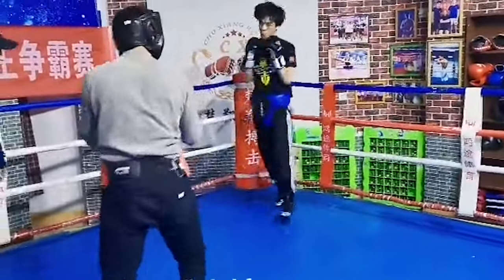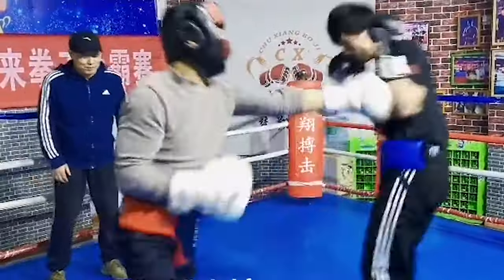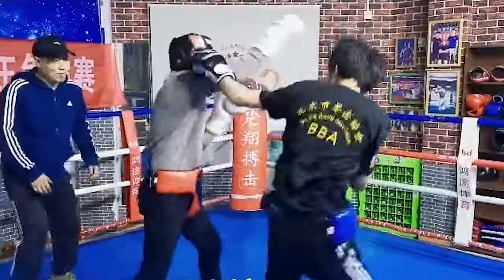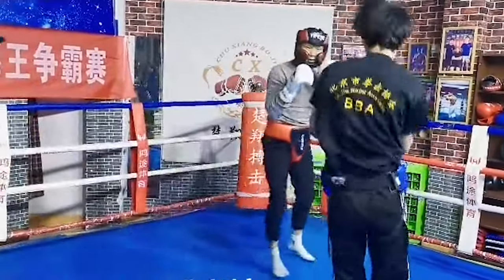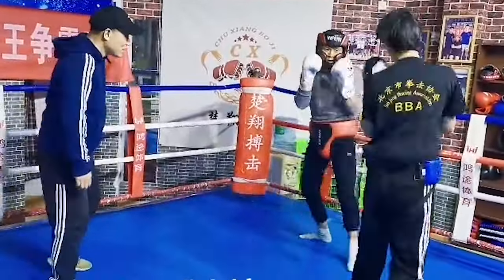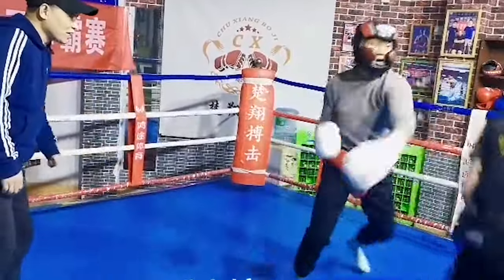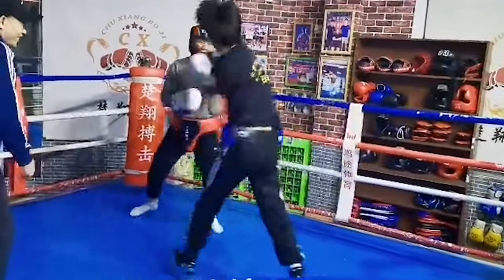Not bad, dude. Wow — nice hook by the boxer. Look at him, you see him blocking. We see some Kung Fu. He was blocking in a Kung Fu way, where obviously you can see boxers block and trap and do all that too, but it's a slightly different type of motion.